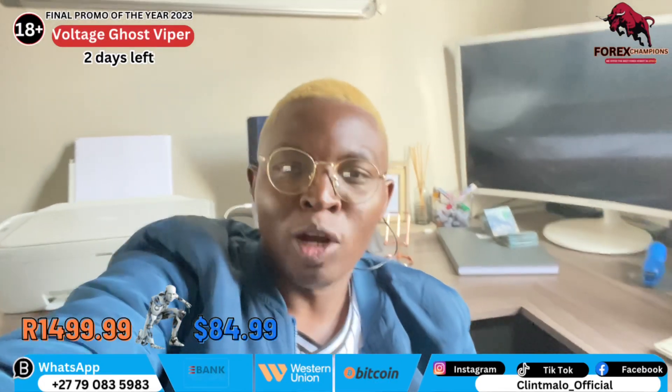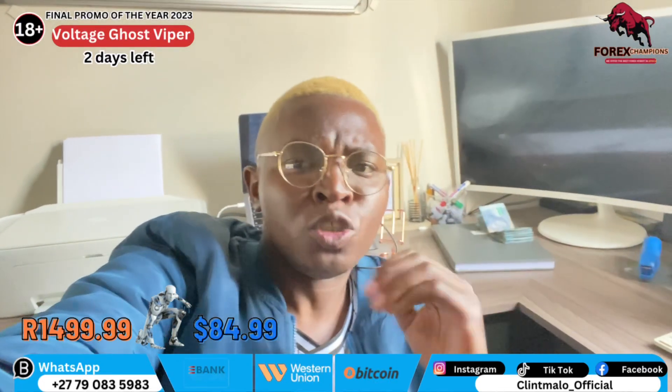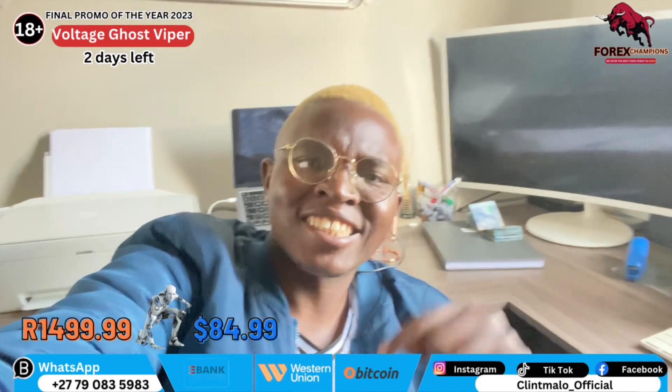Good day, good day everybody, Ben Thimanova again here. Of course, if you are new in this channel, make sure you click the subscribe button now.